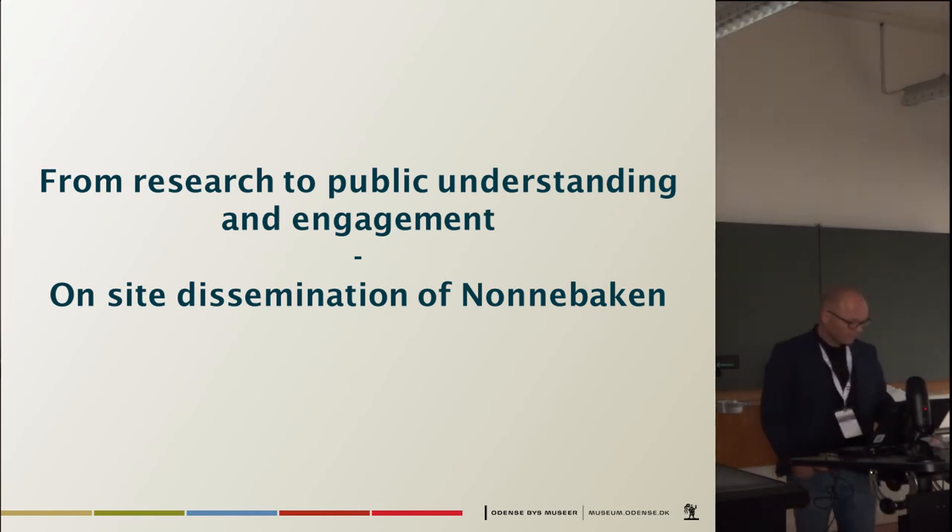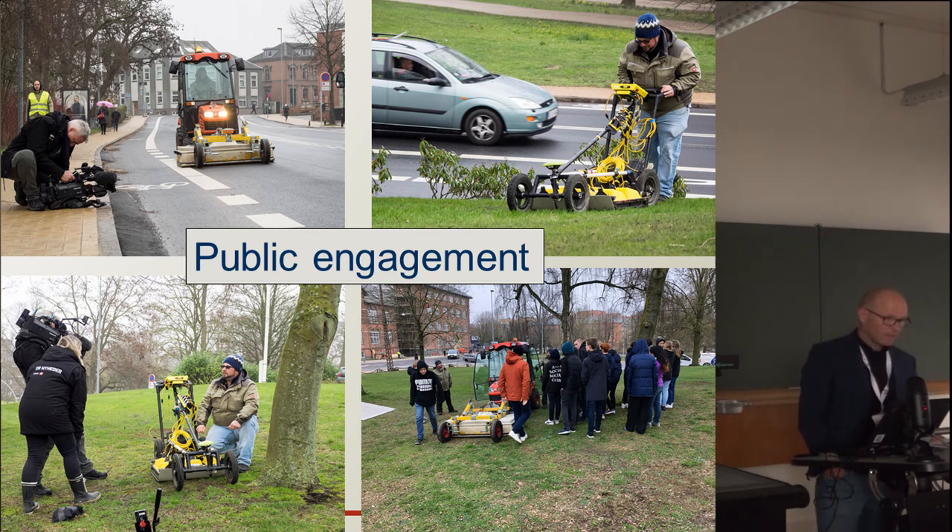But how do we synchronise these research results with public understanding? The position of Nonnebakken in and under a modern-day city is a challenge, which we try to solve via a series of initiatives. One element is that we have invited the press and the public into the research process, from excavation via georadar surveys to new excavations — an ongoing process with uncovering new details, uncertainties, discussions and considerations that are part of the big puzzle which archaeology represents.